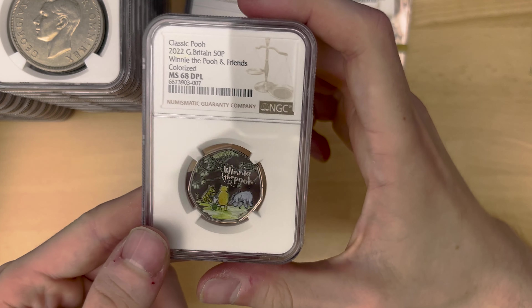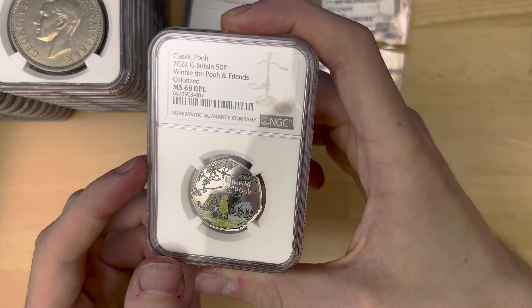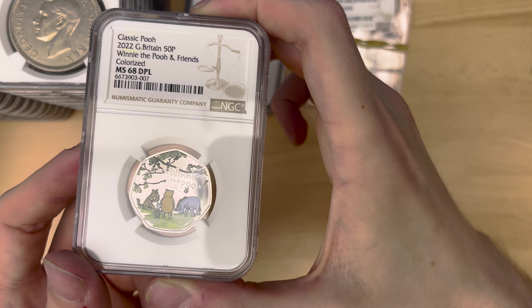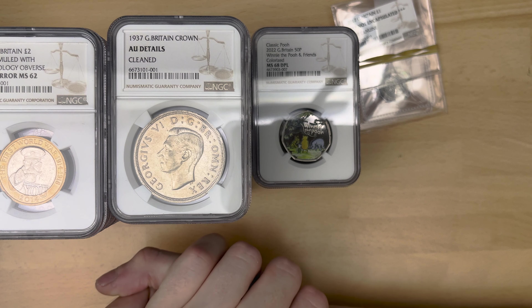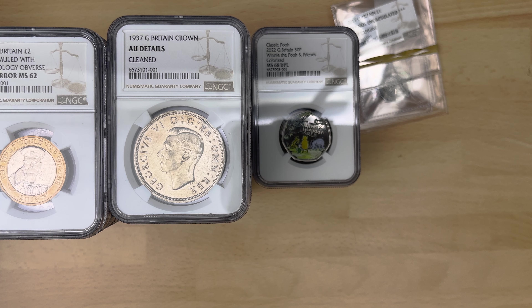And then the final coin I had done was this one that I thought I just had lying around — I thought it would be cool to get slabbed. It's the colorized version of the 2022 Winnie the Pooh and Friends, which got a 68, which is not the worst grade ever. You can see there are a few dinks and marks on it. But yeah, that is everything. If you guys wanted to get any coins graded, I am an authorized NGC dealer, so please do let me know. All my contact information will be in the description — email address and website as well. I'm hugely passionate about it, so I'll be there to assist the whole way. Hopefully you guys have enjoyed — leave a like, all the good stuff. Thank you for watching. See you all later. Bye-bye.